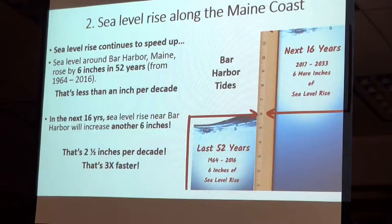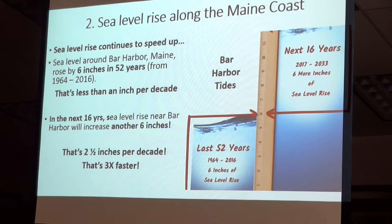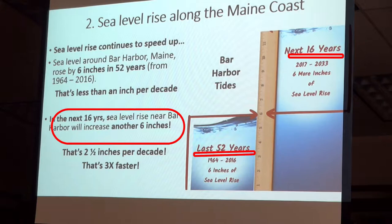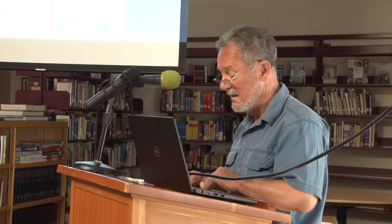I like to use Bar Harbor as an example of sea level rise, because it really hasn't happened dramatically to us there. Tidal height in Bar Harbor today, however, is increasing three times faster than it was just a few years ago. They expect tides to increase as much in the next 16 years as they did in the previous 52 years put together. So brace yourself for another six inches of tidal rise increase in the not terribly distant future.